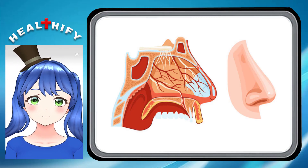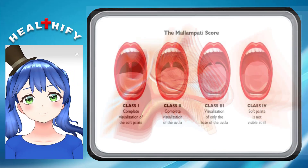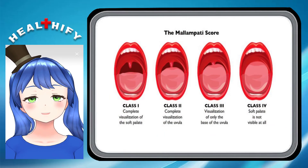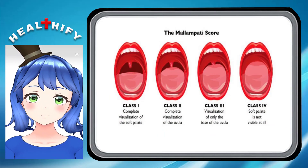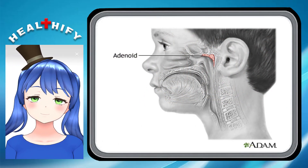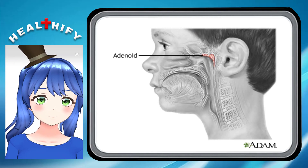What problems can occur with adenoids? If the adenoids get infected, becoming swollen and enlarged, they can cause problems such as ear infections. Swollen adenoids can block the tubes that drain the middle ear, causing fluid to build up in the ear, which can lead to infections and hearing problems.